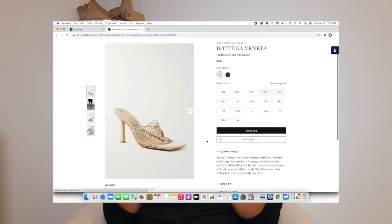Everything will be linked down below in the description box for you to shop. But before we get into the video, I want to say thank you to Shop Tagger for sponsoring this week's video. If you guys don't know what Shop Tagger is, it's a Google Chrome extension and an app that does all the hard work of shopping for you. I have a link to Shop Tagger down below.